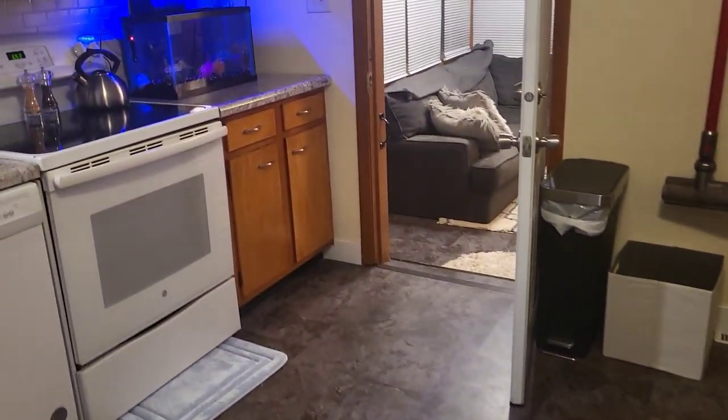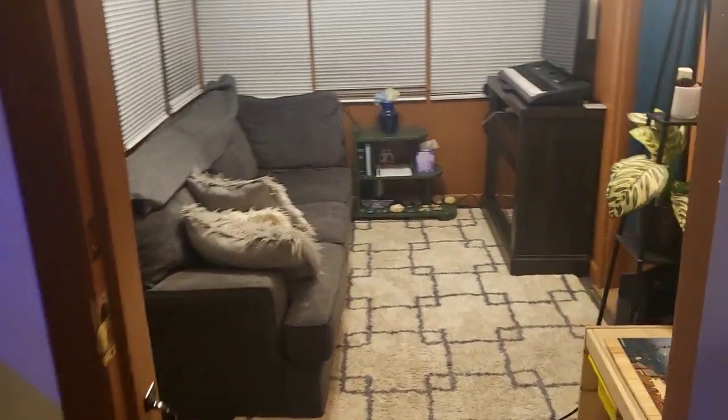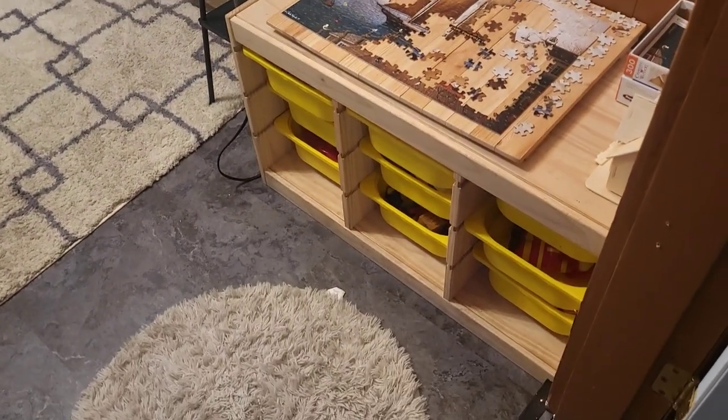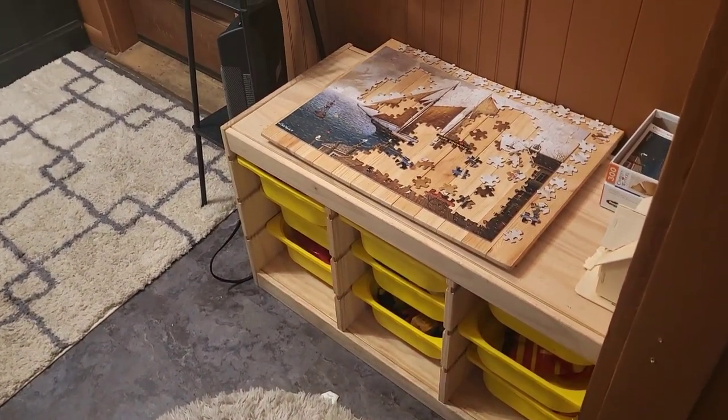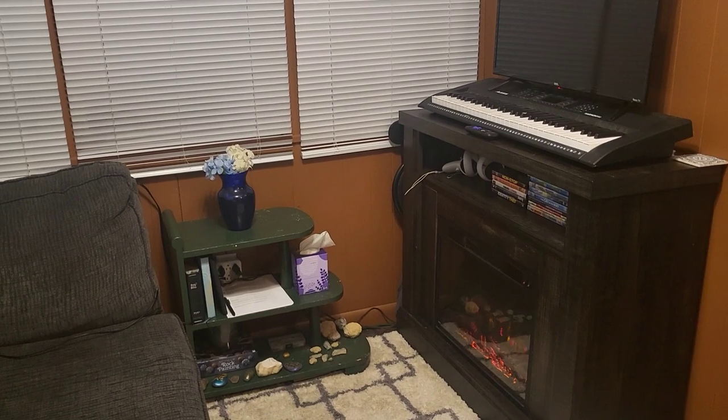Through here is my personal sitting area, though sometimes the kids do come back here to use these toys. There's another toy shelf over here. For the most part this is my sitting area, complete with a fireplace.